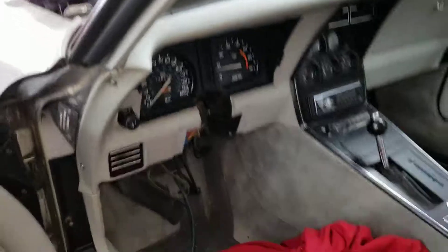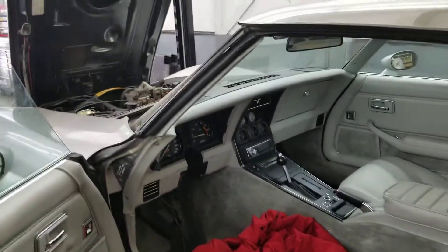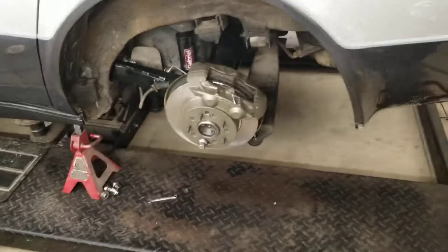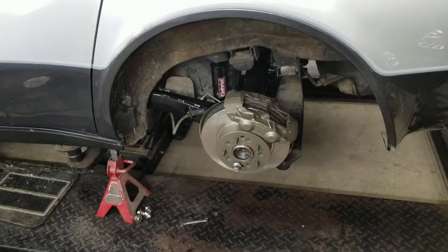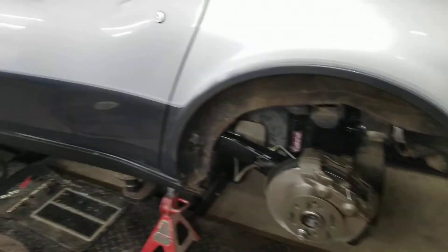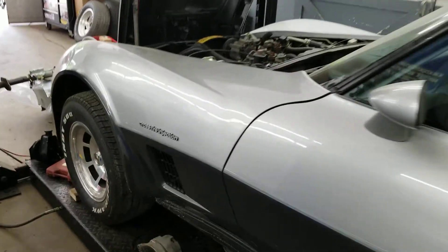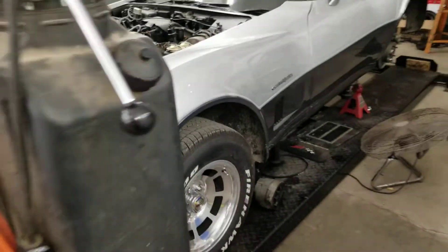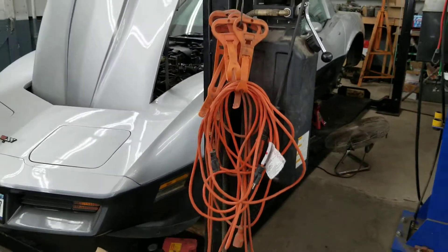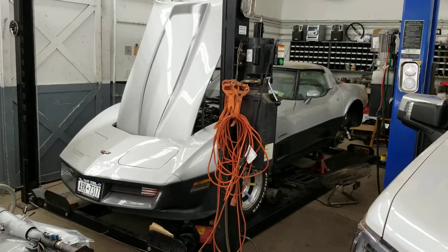Now we're just getting ready to start putting everything back together. There's all the new stuff for the rear end — God, that came out so nice. Can't wait to drive this car with all the new suspension on it; it should ride just like it came out of the factory. I will take you for a ride when we get there. Talk to you guys in a little bit — have a good one, okay, bye!